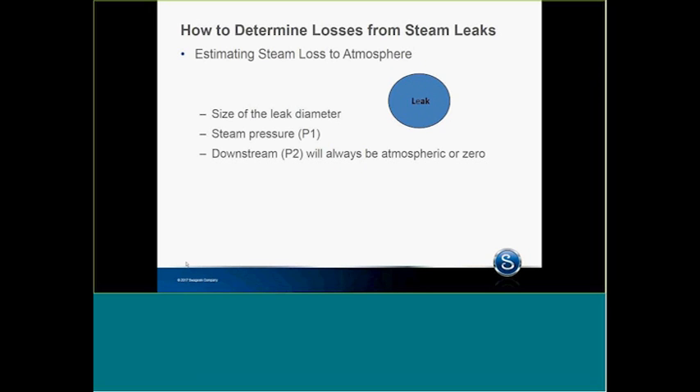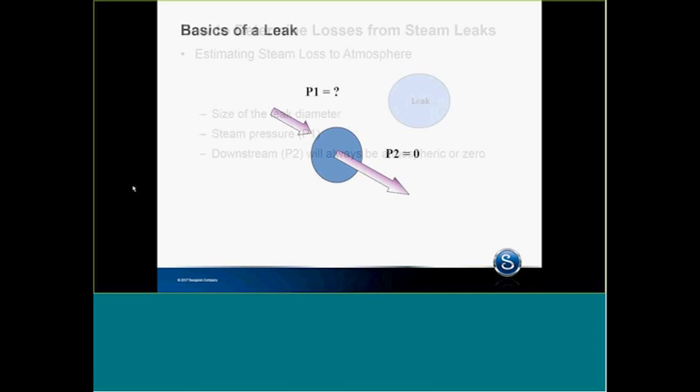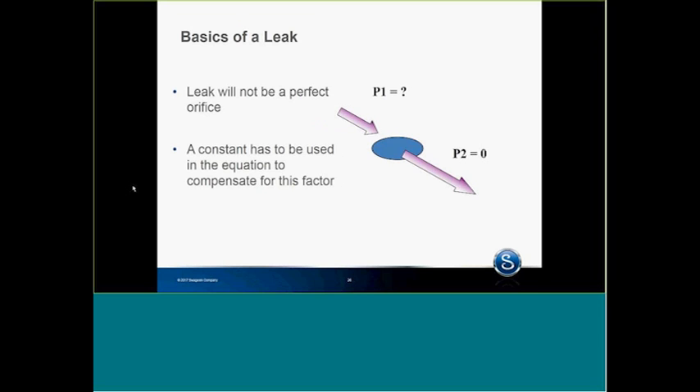It becomes very difficult to estimate the losses through a steam leak. We can estimate the size of the leak diameter, with steam pressure P1 on one side, and downstream usually atmospheric as P2 or zero pressure. A basic leak is P1 from high pressure to P2. If you have a given orifice, all you have to do is a Napier's conversion. The problem is the leak is never a perfect orifice, so you can't do a pure orifice calculation. Therefore, we have to use a constant in the equation to compensate for that.